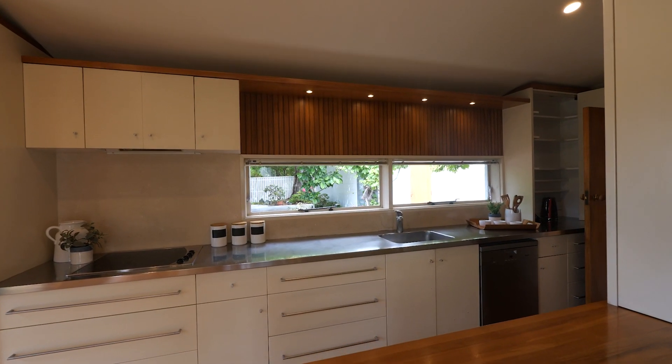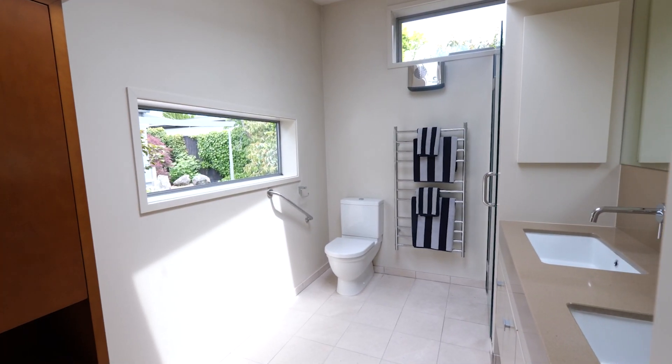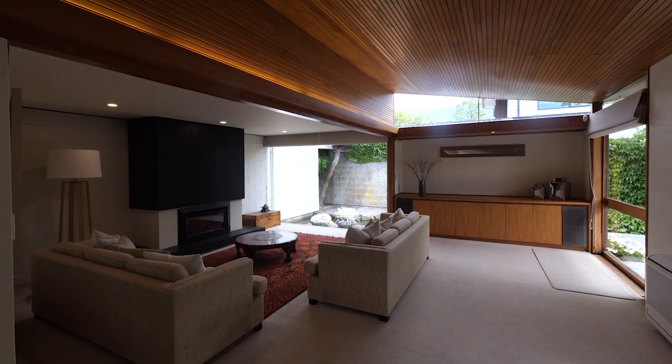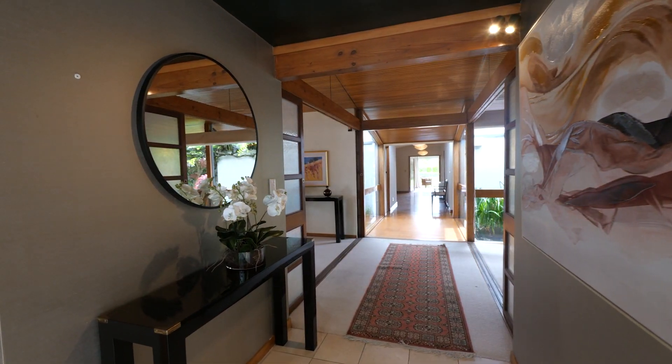Kitchen and master ensuite were sympathetically updated under the careful guidance of Ingrid Geldof to be in keeping with the era. This home was designed by Griffiths and Moffat and built in the 1960s, and it has featured in multiple publications due to its architectural excellence.